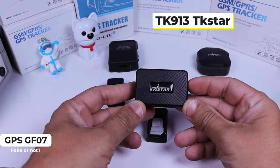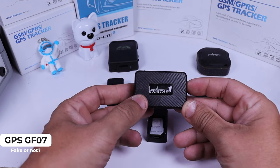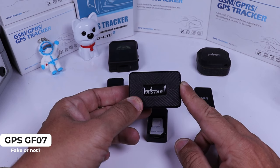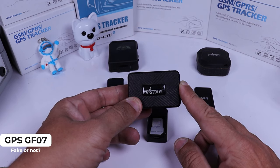The TK-STAR 109 has the real antenna to get coordinates from satellite, but it also has the same LBS system — it has two systems. The real GPS and the LBS system. So sometimes it gets the LBS information instead, making it not a good option.